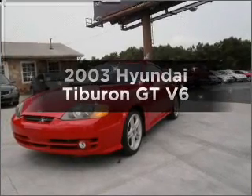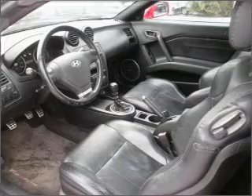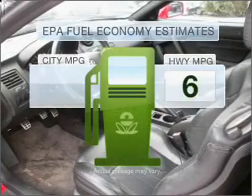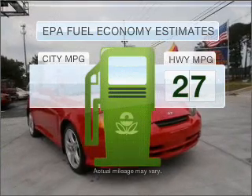Check out this 2003 Hyundai Tiburon. If you're looking for an automobile with great attributes, look no further. Optimize your fuel economy while saving money in the long term with the great miles per gallon offered in this vehicle.